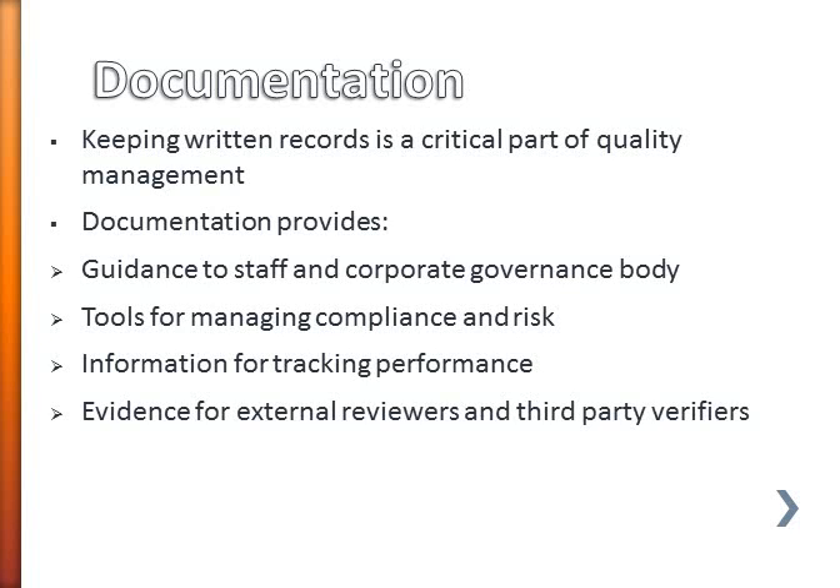Documentation also keeps the information that you need for tracking the performance, tracking the results that you're achieving, and most importantly it also provides the evidence for external review and your third party verifiers.